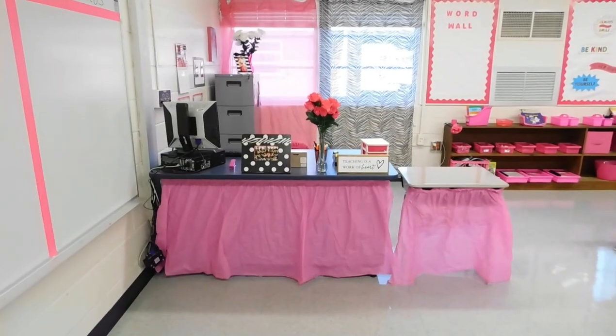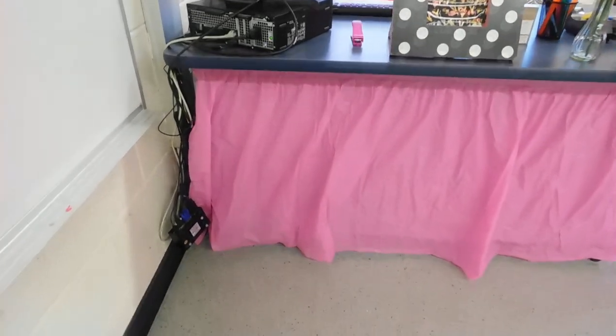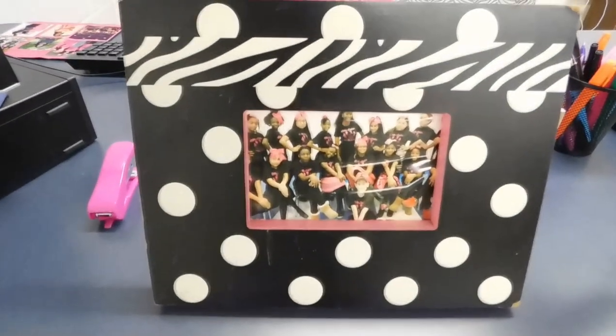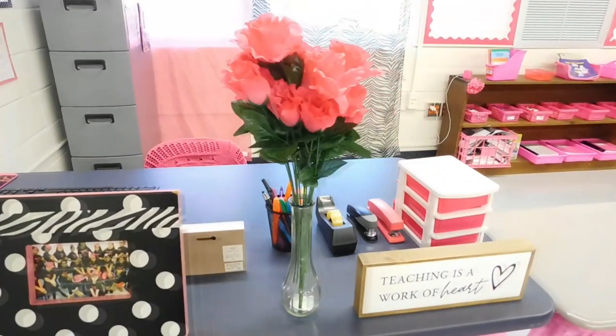This is my super cute desk. I absolutely adore it. I got these cute table dresses from Party City for about six dollars and I got most of my table decor from Hobby Lobby. I absolutely love Hobby Lobby — they have the cutest stuff and it's always on sale.